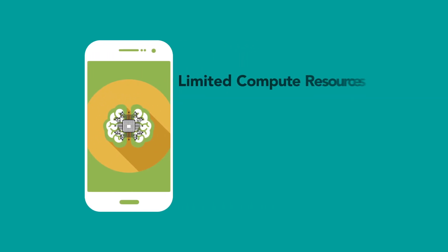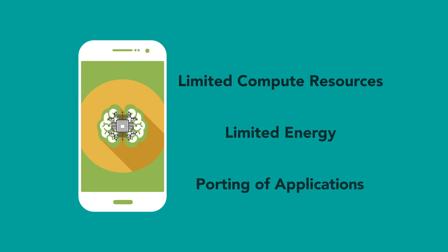Here, the network needs to be deployed in the edge device itself. These have their own challenges, like limited compute resources and energy, and the need to port to each one.